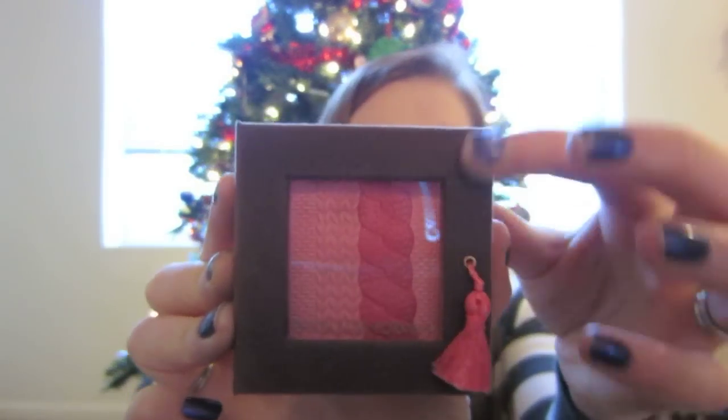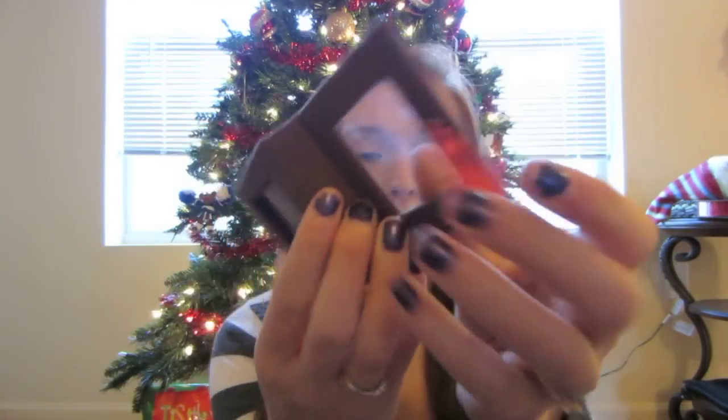My last Physicians Formula product is this blush — the Cashmere Wear blush in Natural. The packaging is super cute, it's like velvety feeling, it has a mirror on the back, and it's really really pretty. There's the swatch of that blush. It's definitely not a super pigmented blush, but it is a lot more pigmented than a lot of drugstore blushes I've tried. It's a very natural color — more of a light pink.